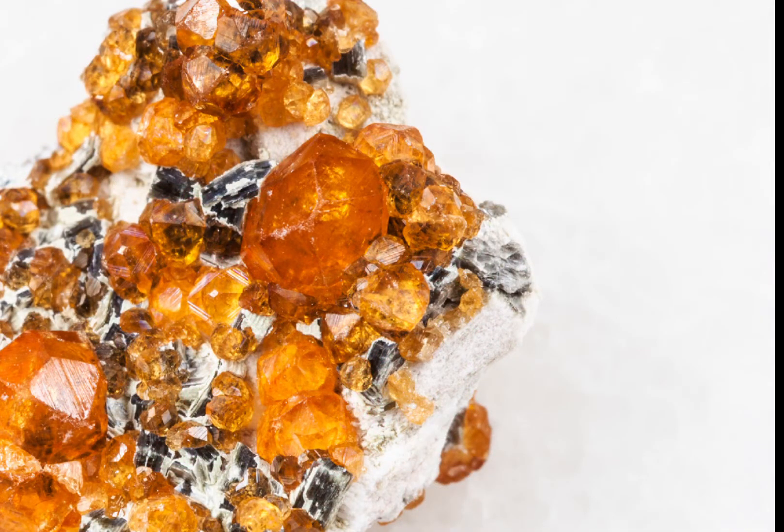Garnet is formed under high pressure and temperature conditions, typically in metamorphic or igneous rocks. The specific conditions under which garnet forms can affect its colour and other physical properties. For example, garnet formed under high pressure is often smaller in size and has a darker colour than garnet formed under lower pressure.